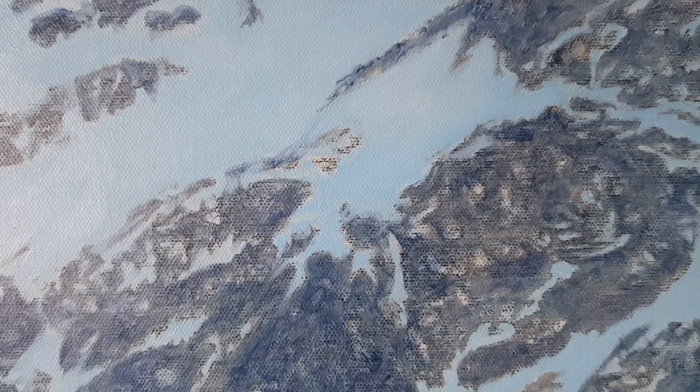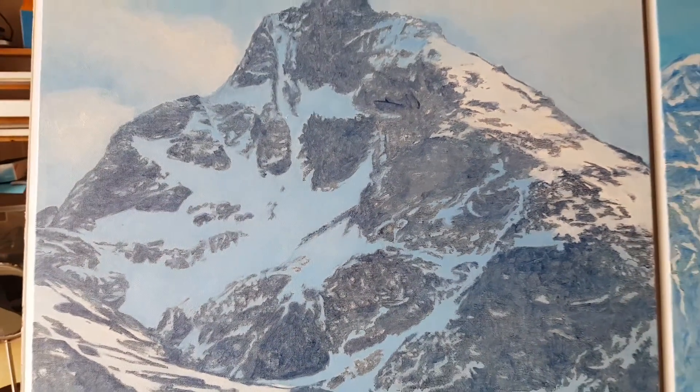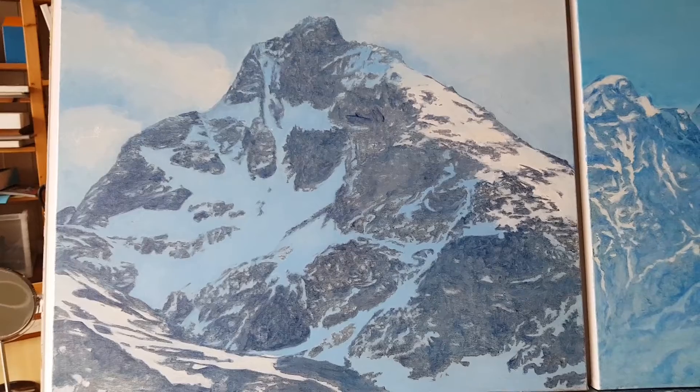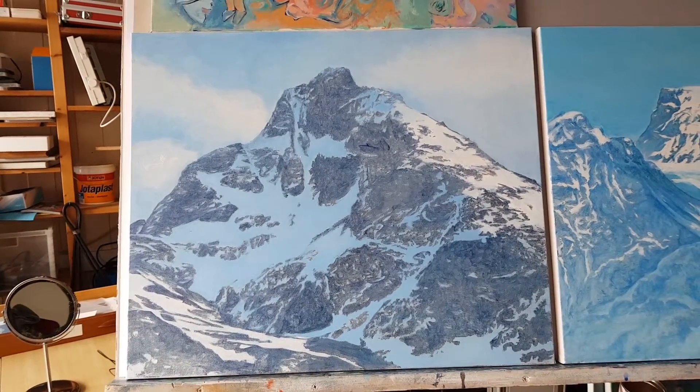I'm using this dark blue color and I'm going to work on this painting for some time to see what I can do with it to make it look interesting.